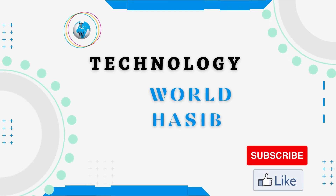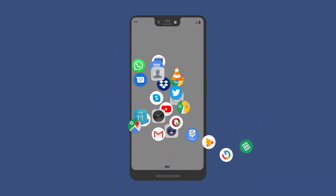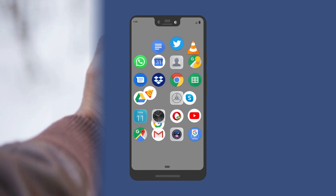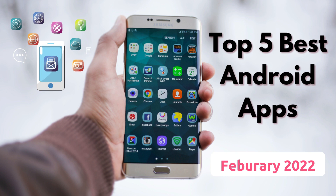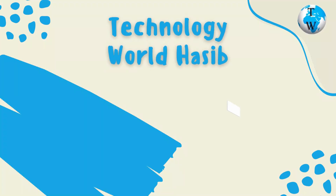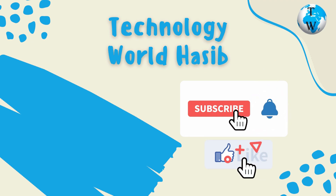Bismillahirrahmanirrahim. Assalamu alaikum, this is Technology World Haseeb. The Google Play Store has millions of apps, but which ones are worthwhile? We have compiled this list to help you discover useful apps. Let's begin the video with the best apps of February 2022. Before we proceed, make sure you subscribe to Technology World Haseeb and press the bell icon to get daily tech videos.